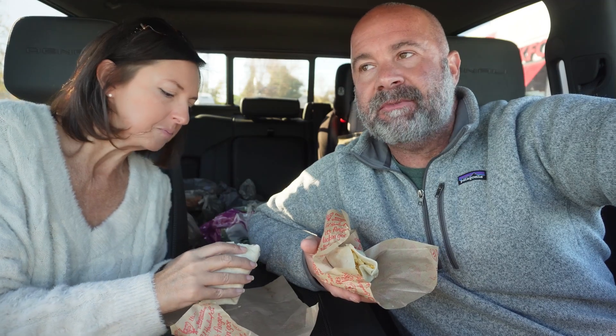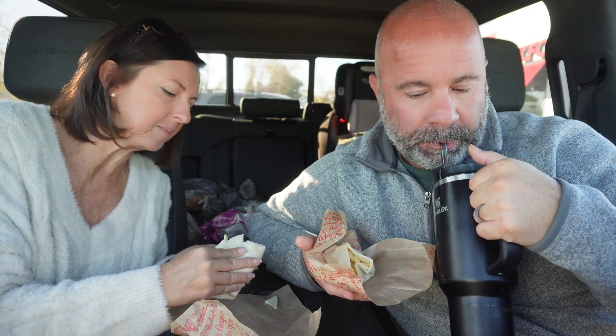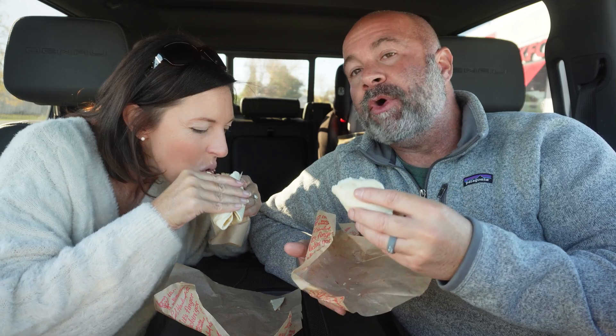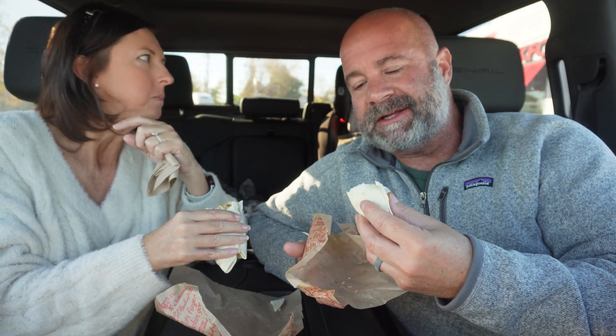It needs like a sauce or something to bring it all together. It needs a sauce because their mac and cheese is a little bit dry. It needs a sauce — something to just kind of give it a level up. I would not order this again. Unless I put buffalo sauce on it or some barbecue sauce or something on it.